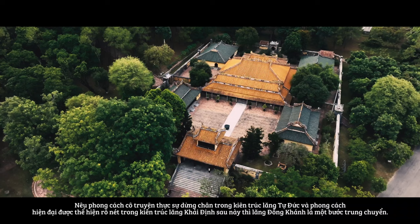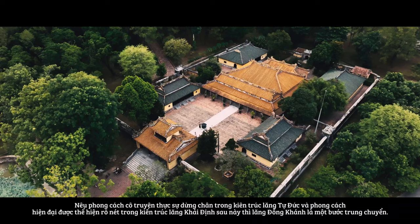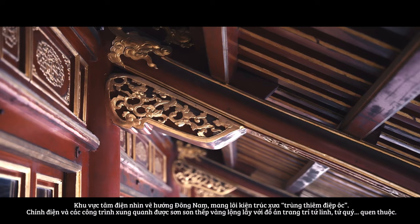If the royal tomb of Từ Đức has a traditional style and Khai Dinh Tomb shows a more modern feature, then Dong Khanh Mausoleum sits as a transitional style between the two architectures. The mausoleum bears the marks of two different historical times.